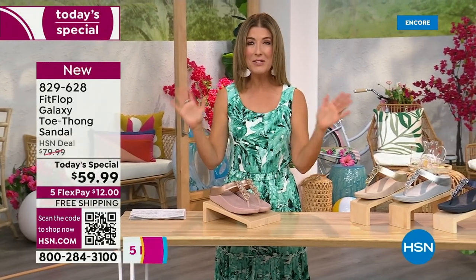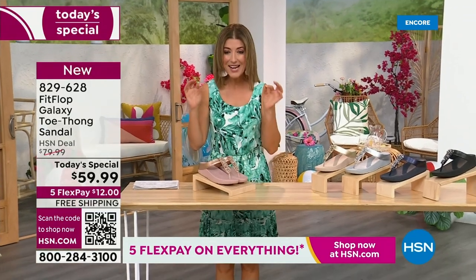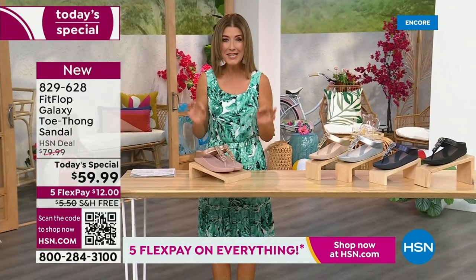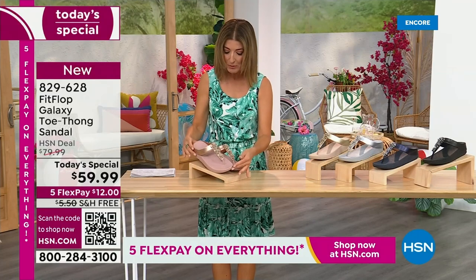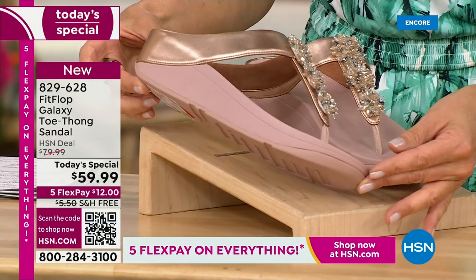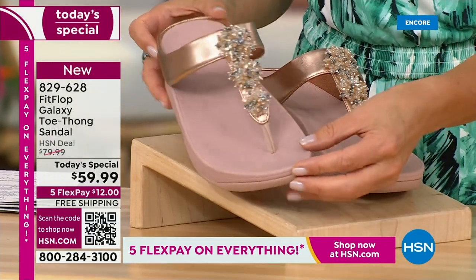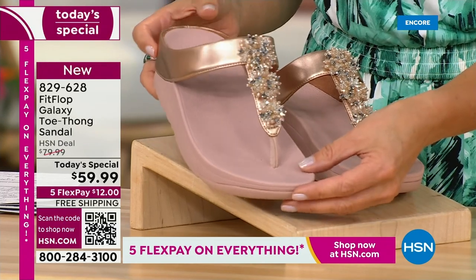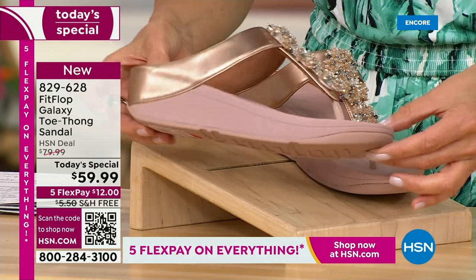This is from FitFlop. You can be the star that you've always wanted to be. Bring on the bling. This has all the beautiful, gorgeous details, the beaded accents, and the wonderful kind of starburst effect that you love from FitFlop. It's all done on your favorite silhouette, your favorite micro wobble board bottom, all the comfort, all the support.